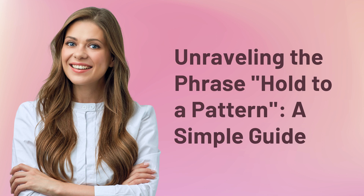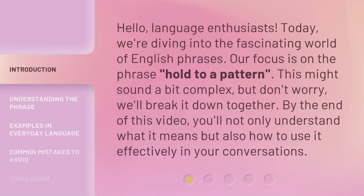Unraveling the Phrase, Hold to a Pattern: a Simple Guide. Hello, Language Enthusiasts. Today, we're diving into the fascinating world of English phrases. Our focus is on the phrase, Hold to a Pattern.